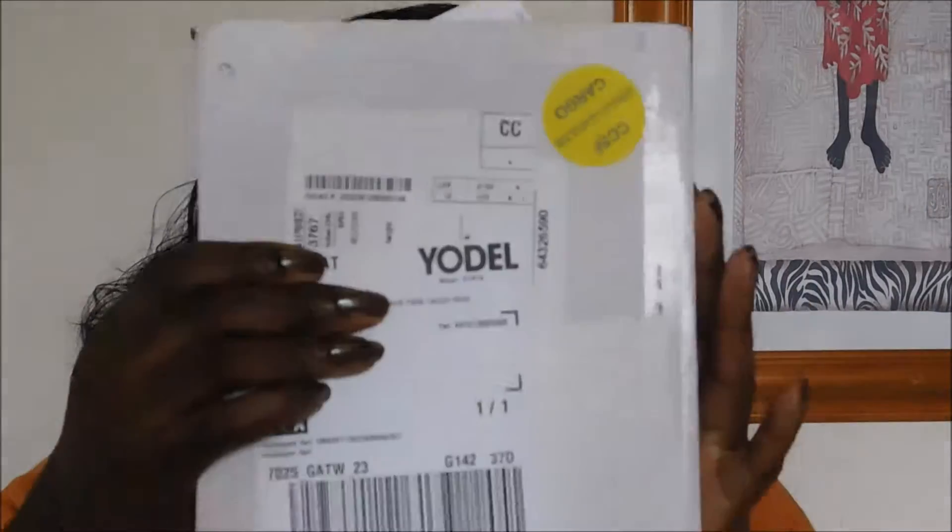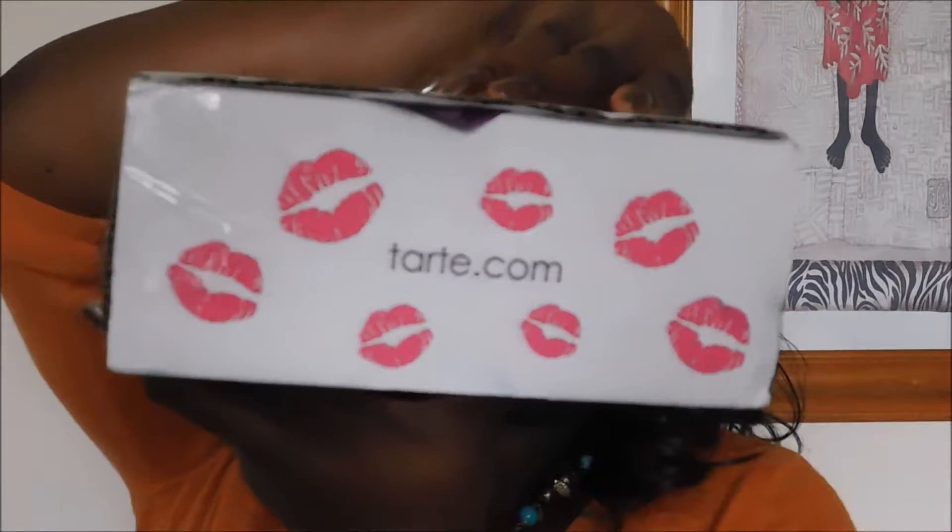The Tarte products came this week via a Yodel courier. The box looked good and there was no additional charge. The invoice came with it, all nicely wrapped inside the box. What I purchased was the Tarte Shape Tape Concealer in color Rich — that's a good color.